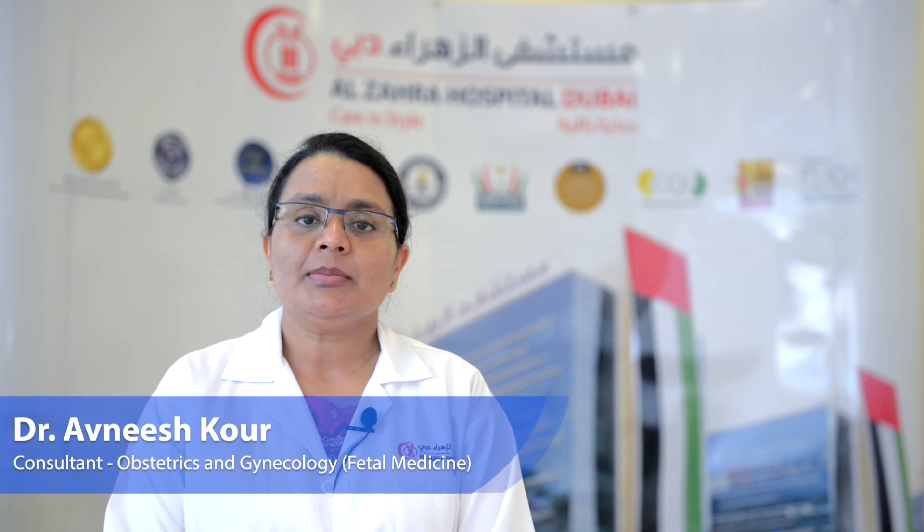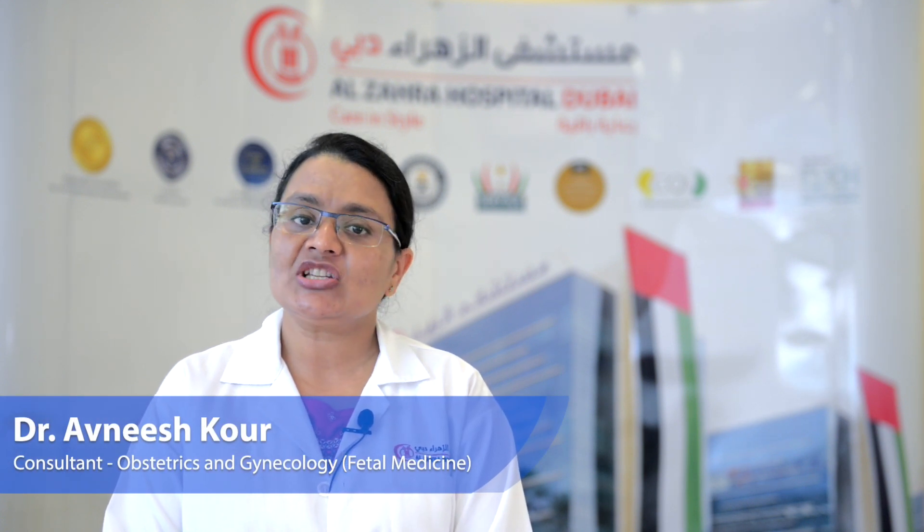Hi, I'm Dr. Avneesh. I'm a specialist OBGYN with special interest in fetal medicine and I'm working as a fetal medicine specialist in Al-Zahara Hospital, Dubai. Fetal medicine is a branch which aims at improving the health of pregnant mothers and their babies through early risk assessment and by diagnosing congenital defects.